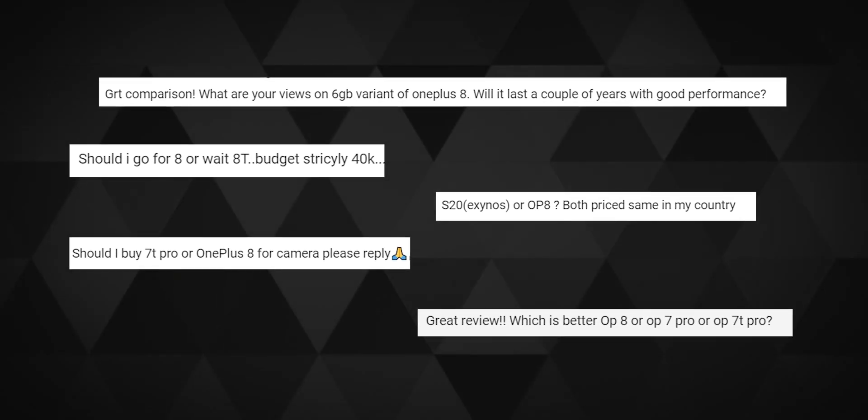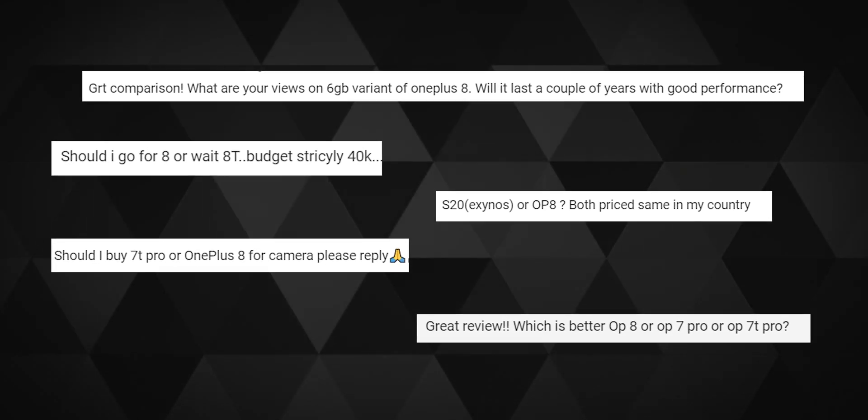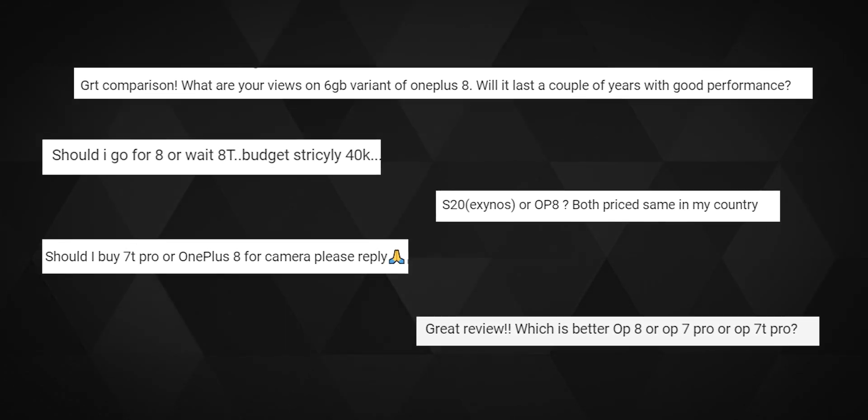I've seen a lot of comments from people recently looking to buy either the OnePlus 8 or even the 7 series immediately and not wait for the 8T, especially when most of us now know that its main advantage is the 65 watt fast charging and basically nothing else. So really, who needs it?